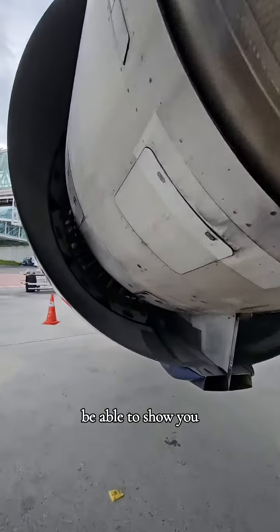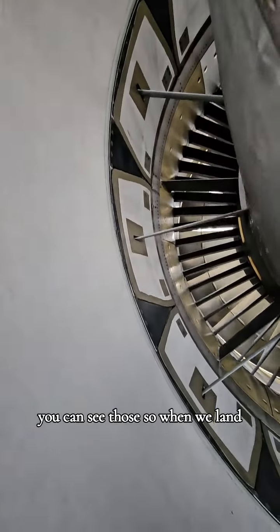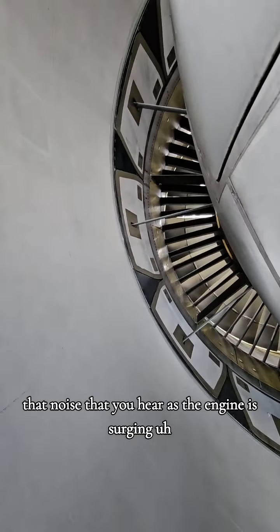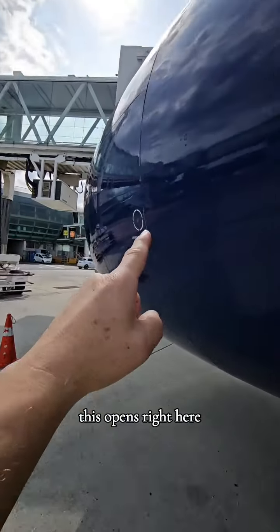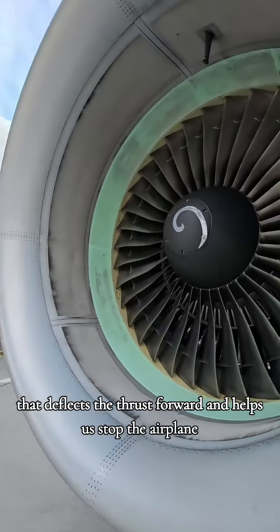I'll be able to show you the reverser doors — you can see those. So when we land, that noise that you hear as the engine is surging, those actually open and deflect the thrust. This opens right here, it deflects the thrust forward, and it helps stop the airplane.